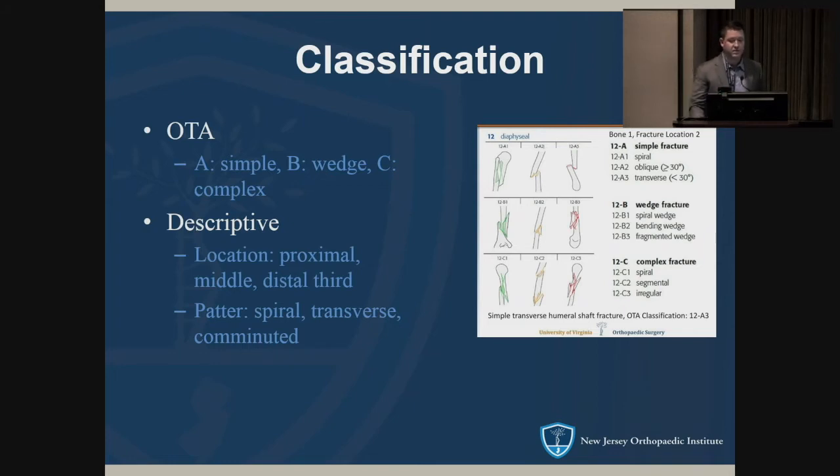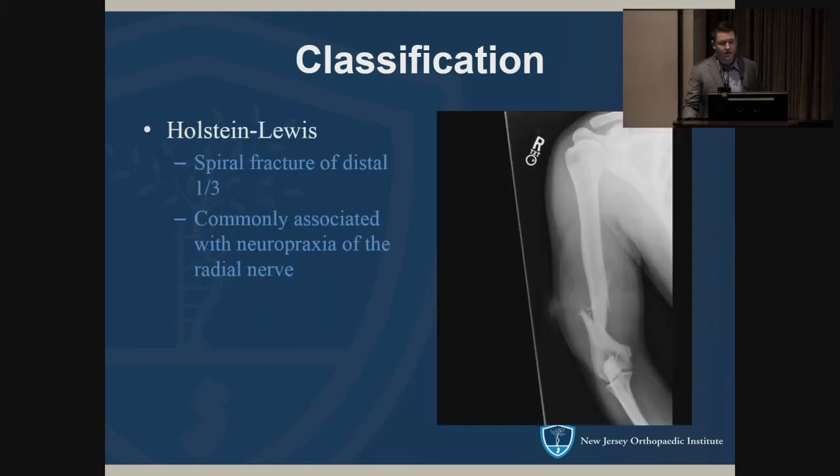The commonly used classification is OTA: simple, wedge, and complex fractures. More often when describing these we use a descriptive approach — proximal, middle, or distal third — and the fracture pattern itself: spiral, transverse. The Holstein-Lewis fracture is a well-known eponym — it's a spiral fracture of the distal third. We worry about it because there is a higher incidence of radial nerve neuropraxia with this particular injury.